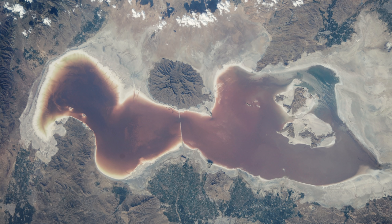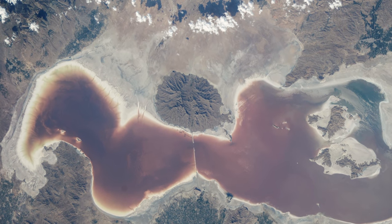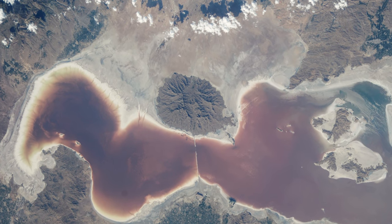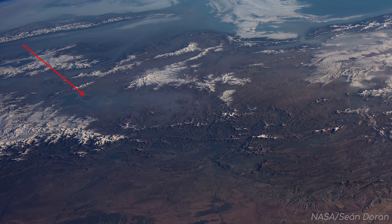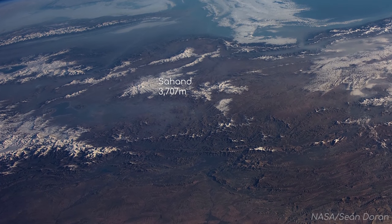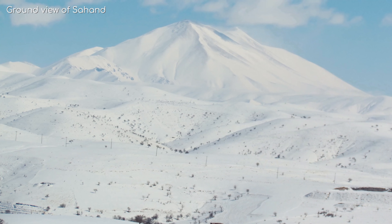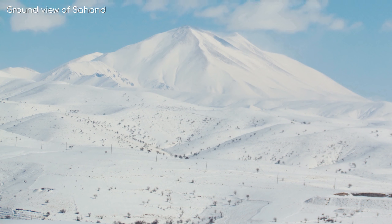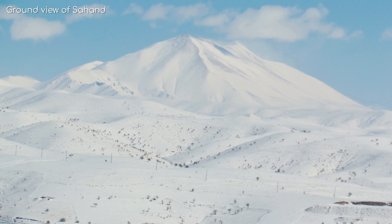Next to the lake is an old volcano, which is easily visible against the lighter coloured ground around it. But zooming out a bit, we see that this volcano is tiny in comparison to this mammoth, known as Sahan, at 3,707 metres tall. This means that even though it is found in the Middle East, it's tall enough for there to be a ski resort on it during the winter.